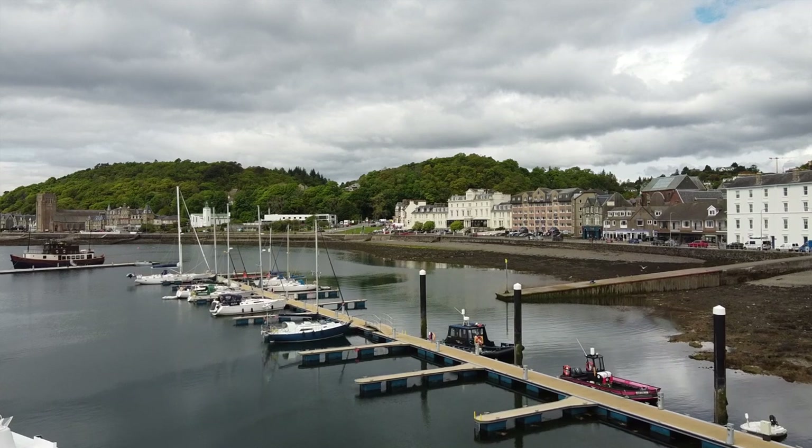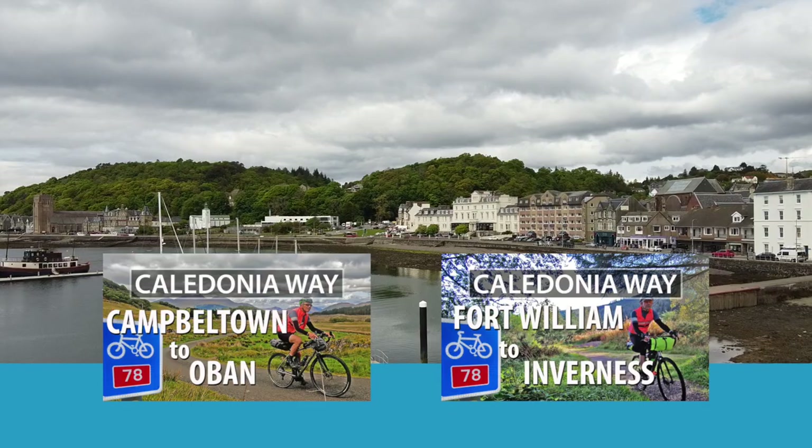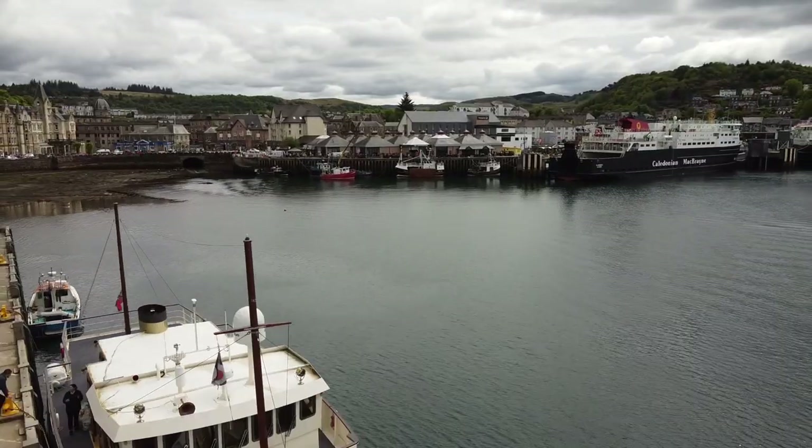This is the second Caledonia Way video. The first took us from Campbeltown to Oban, and the next will take us from Fort William to Inverness.